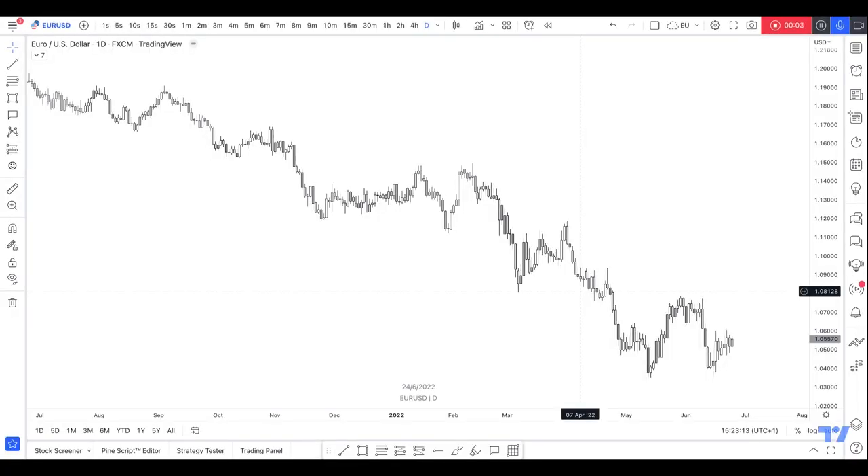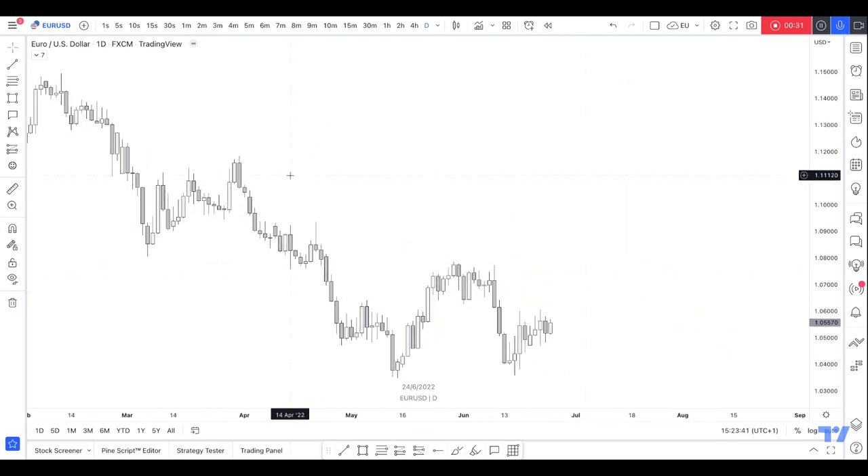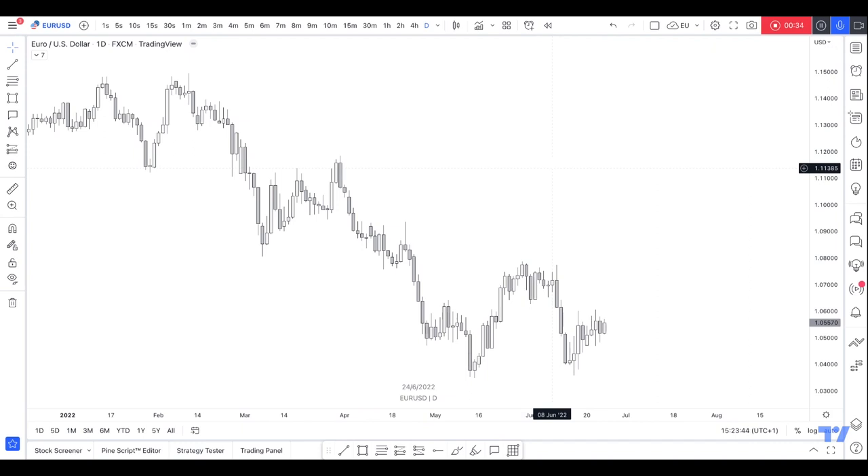Hi guys, so I asked on Instagram which pairs you guys usually trade and the main answers were EU, GU, AU, US30, GJ, and UJ, which I don't really trade — I only trade EU. So I'm gonna go through and do a weekly outlook for you guys with these six pairs. Hopefully you find them useful, okay let's get on with it.